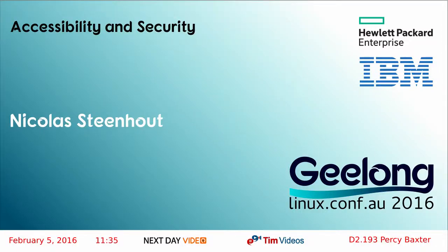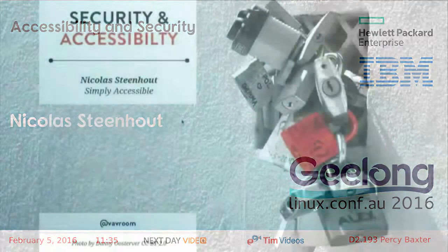Thanks for coming. If you came to listen to accessibility and security, you are in the right room. I'm Nick Steinhout. I have been doing web accessibility since the 1990s, and one of the things that really interests me is this concept that a lot of people talk about accessibility and a lot of people talk about security, but the two topics are rarely discussed together. So this is a fairly introduction-level talk about the two topics.